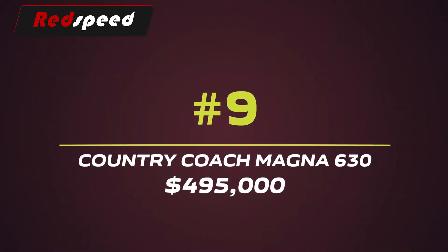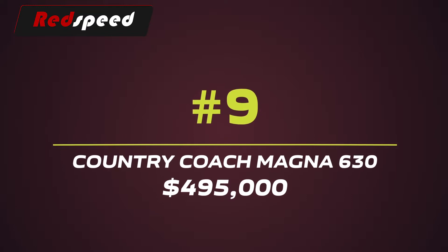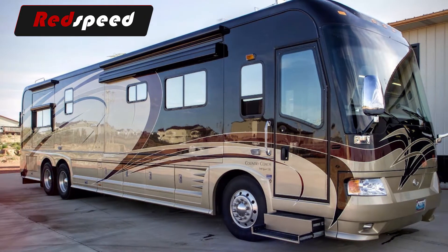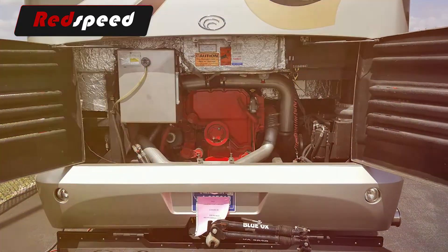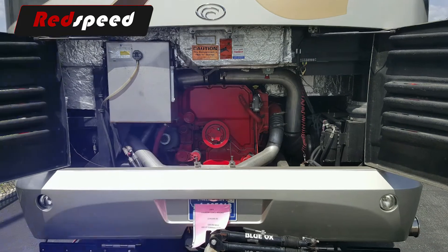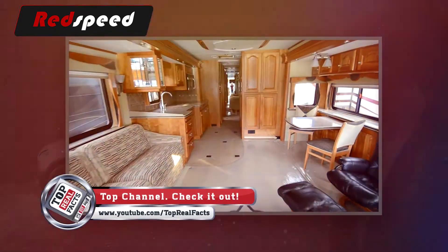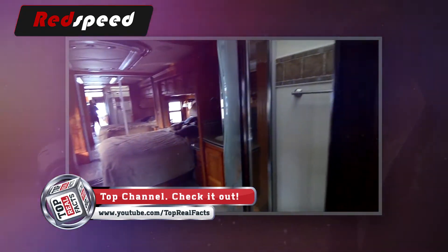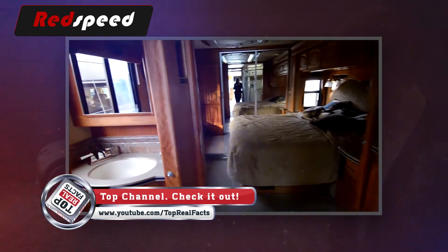#9: Country Coach Magna 630 – $495,000. It's powered by a 600-horsepower Cummins engine and climbs over mountains beautifully thanks to its power tilt and telescope wheels. The interior is fully decorated with walnut cabinets and earth tones, as well as a custom sofa, queen-sized bed, chairs, a washer and dryer, a dinette booth, and a tiled entry step.